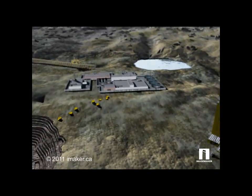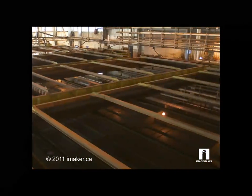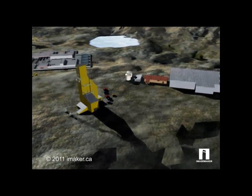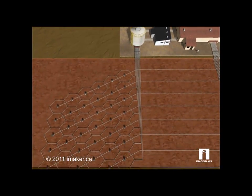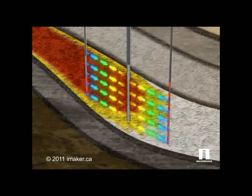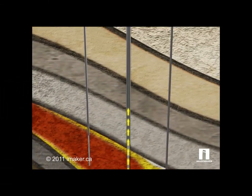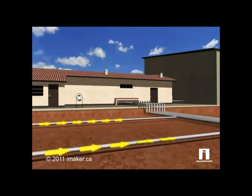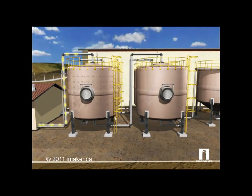The recovered ore is then sent to a milling facility where it is crushed and processed for solution extraction in a contained and controlled environment. With in-situ recovery, or ISR, in North America, water and a solution similar to carbonated water are injected into the ground to dissolve the uranium, which is highly soluble. The slurry is pumped to the surface through recovery wells and processed. When performed correctly, ISR has low environmental impact and is the preferred method of uranium mining.